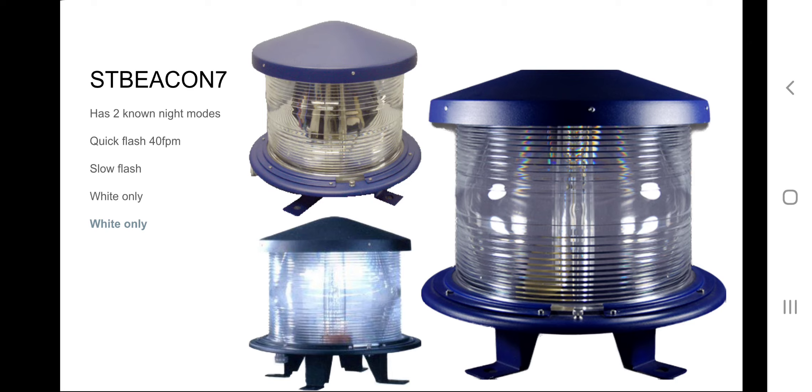There's not too much information about this beacon, nor are there really any videos of it operating, sadly.